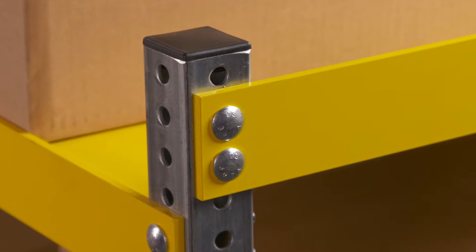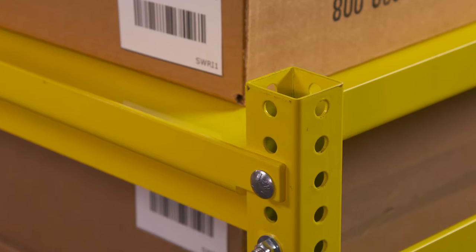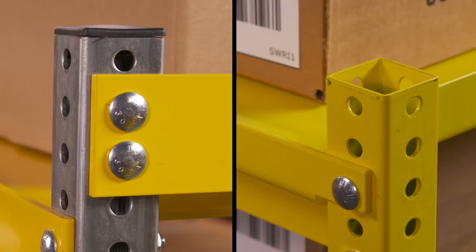We designed the PacMule trailer to eliminate potential hazards — something as simple as capping the vertical members, eliminating the chance of cuts from sharp edges or foreign objects falling in them, or putting two bolts in each vertical member instead of one.